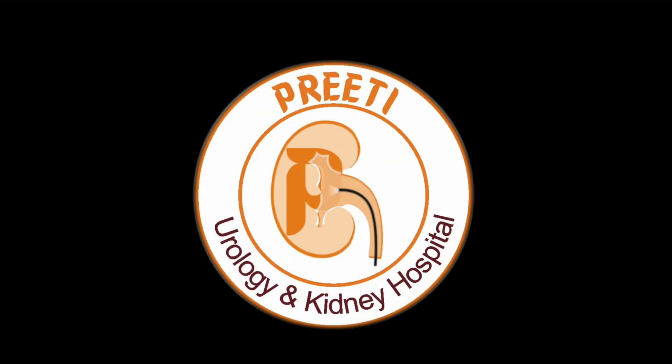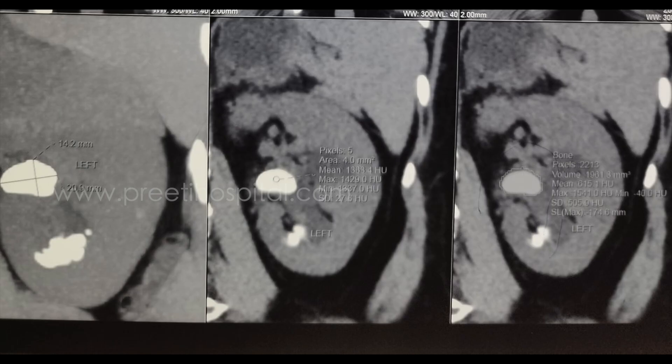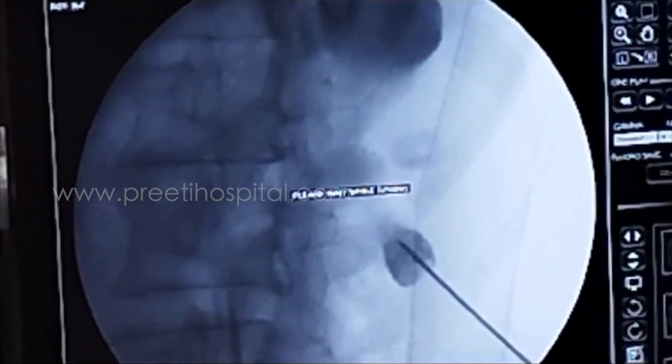Here is a case of inferior caliceal stone with supine percutaneous puncture. Sometimes you feel difficulty in puncturing because the iliac crest comes in the way — you will be close to the posterior axillary line. If you don't do a horizontal puncture, chances of colonic injury are more. So sharing this video of inferior caliceal puncture — see, the puncture is correct.